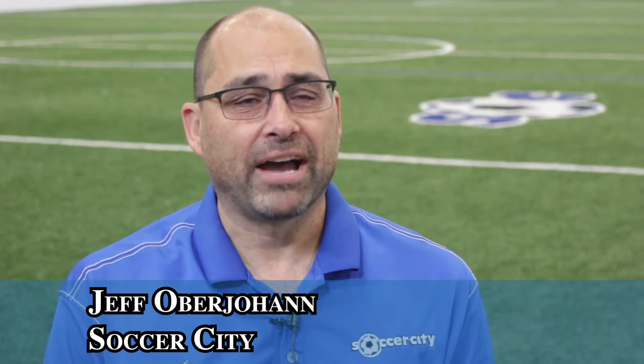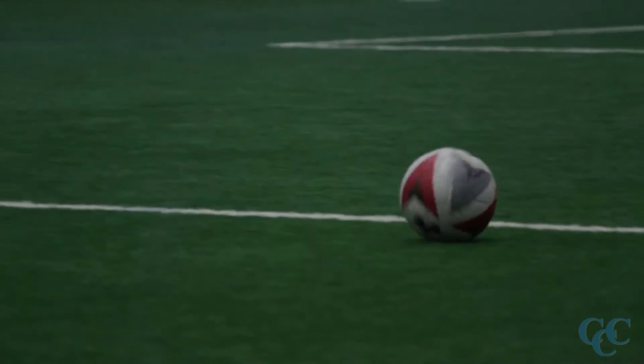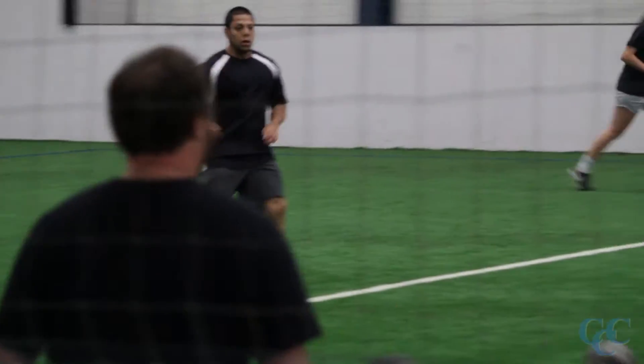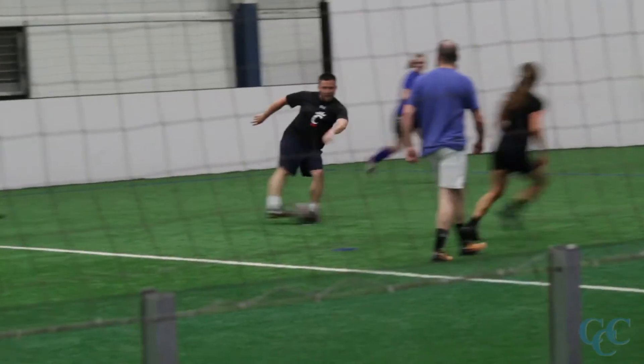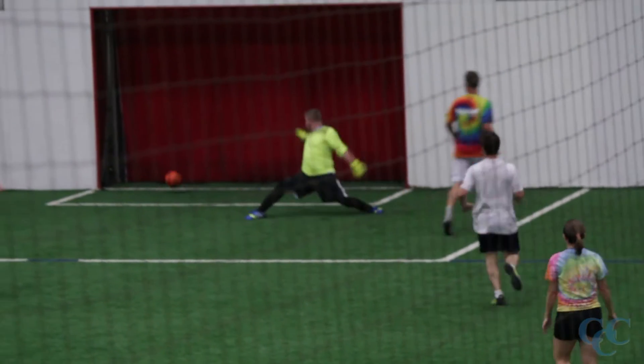Hello, my name is Jeff Oberjohn. I'm the managing member of Soccer City. Soccer City has been around since 2002. We run leagues nightly from about 7 to 11 and youth training programs all day throughout the weekend. We have close to 1,000 soccer teams.